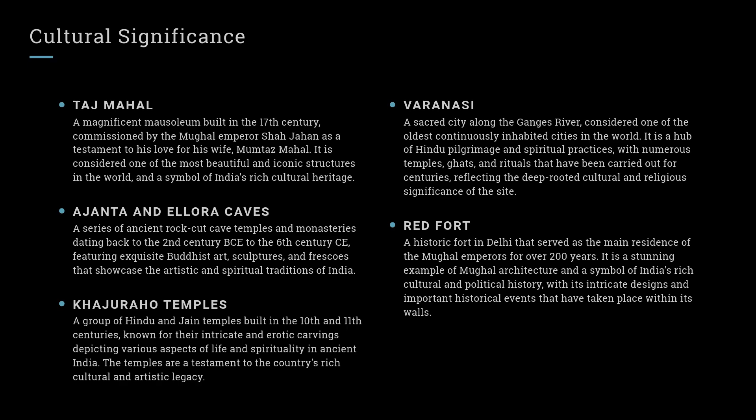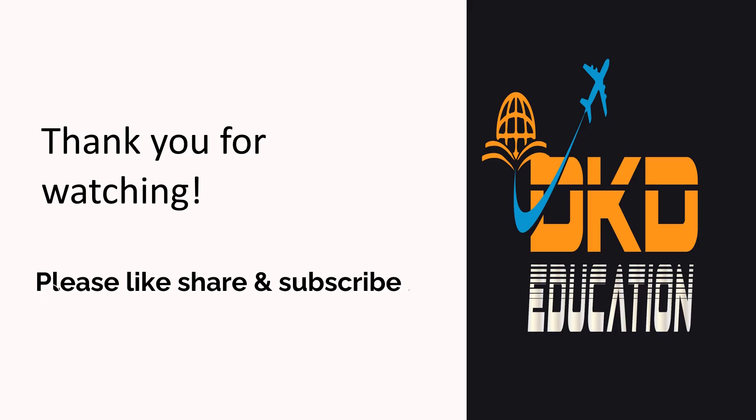Red Fort: A historic fort in Delhi that served as the main residence of the Mughal emperors for over 200 years. It is a stunning example of Mughal architecture, and a symbol of India's rich cultural and political history, with its intricate designs and important historical events that have taken place within its walls.